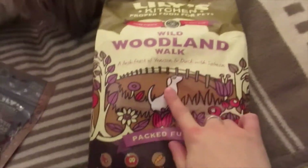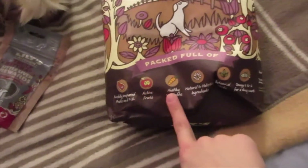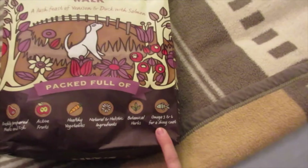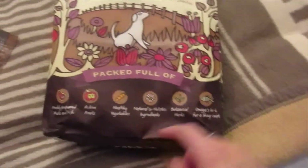And here's our big bag of food — the Woodland Walk. This has a feast of venison, duck, and salmon, and they really do like this one. It's all natural freshly prepared meats and fish, active fruits, healthy vegetables, natural and holistic ingredients, botanical herbs, and omega-3 and 6 for a shiny coat. It's also eco-friendly. I got the 2.5 kilogram bag.